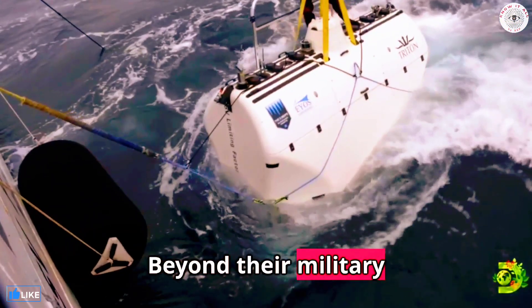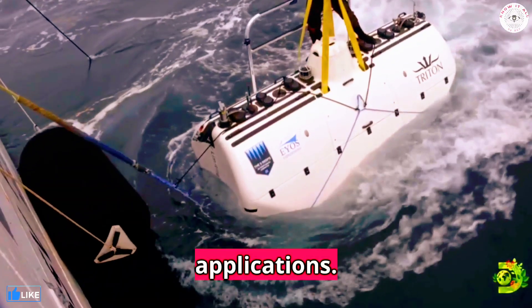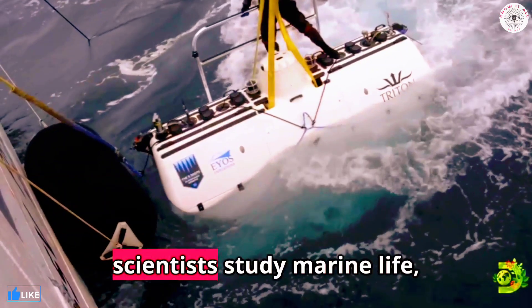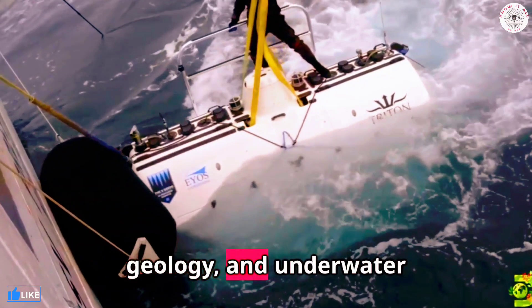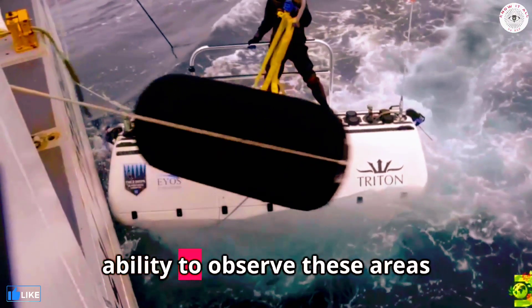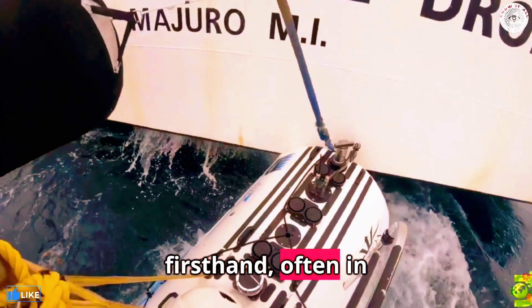Beyond their military usage, submarines have various applications. They are used for scientific research, helping scientists study marine life, geology, and underwater archaeology. Submarines provide the ability to observe these areas firsthand, often in extreme depths.